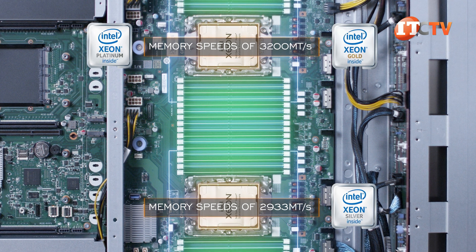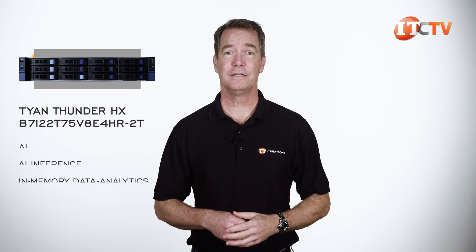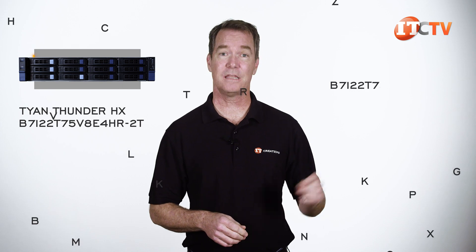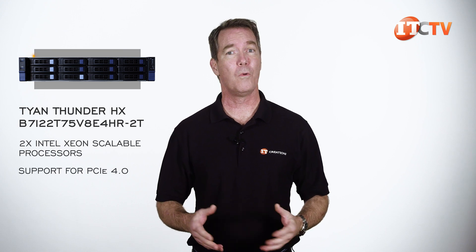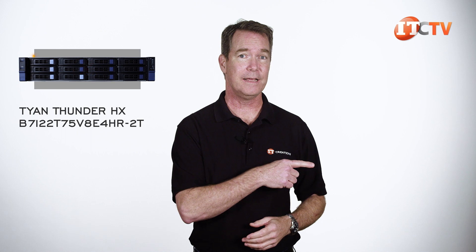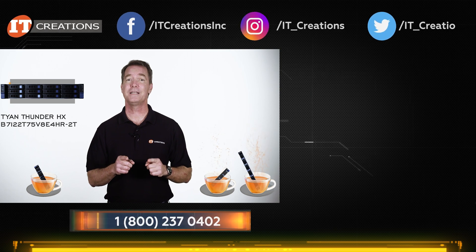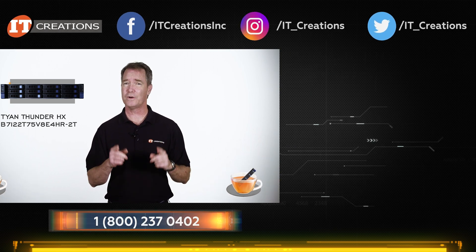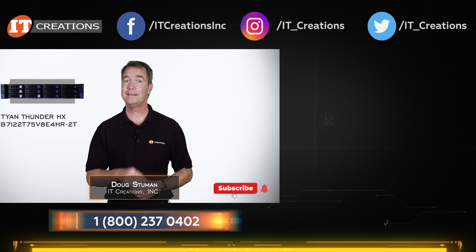For high-performance computing tasks like AI inference and in-memory data analytics, the 2U Tyan Thunder delivers the goods: dual Intel Xeon Scalable processors with PCIe 4.0, up to 8TB of memory with 8-channel architecture, hybrid storage options, and support for high-performance PCIe GPU accelerators. If you want it, we've got it — just click the link or visit itcreations.com. We also have a full selection of other Tyan servers to choose from, and we can custom configure to your specifications. Until next time, I'm Doug Stummel with IT Creations. Thanks for watching, and don't forget to hit that subscribe button.